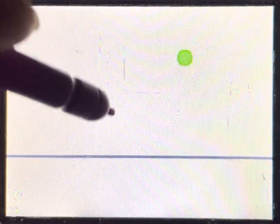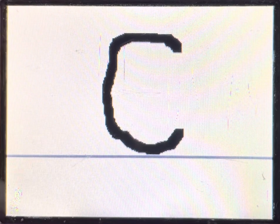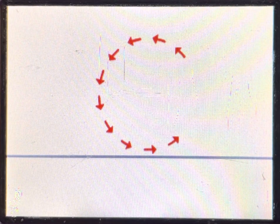Let's draw a triangle here. Start here and keep your stylus down as you draw a line to here. Start here and draw a line to here. Start here and draw a line to here. Nice work. Now, can you draw the letter without my help?